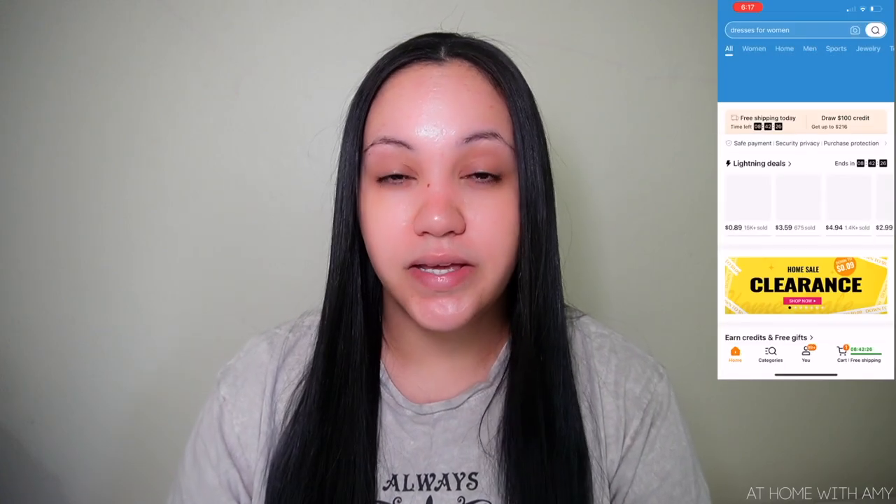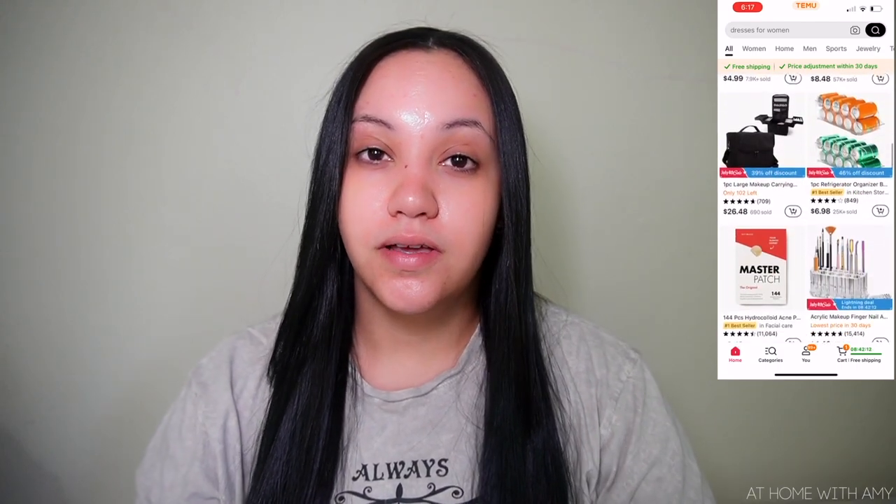They literally have everything you could possibly look for — beauty products, traveling must-haves, things for your kids, pets, your kitchen, home decor, things for the men, things for the car. You will find it at Temu. Their prices are super affordable, their shipping time is great. Every single time that I've ordered something from Temu, I have gotten my package in less than two weeks. Temu accepts all major credit cards as well as pay-later programs such as Klarna and Afterpay. You can shop on your computer or cell phone, but I would strongly suggest downloading the Temu app — it's just a smoother experience, the checkout process is quick.